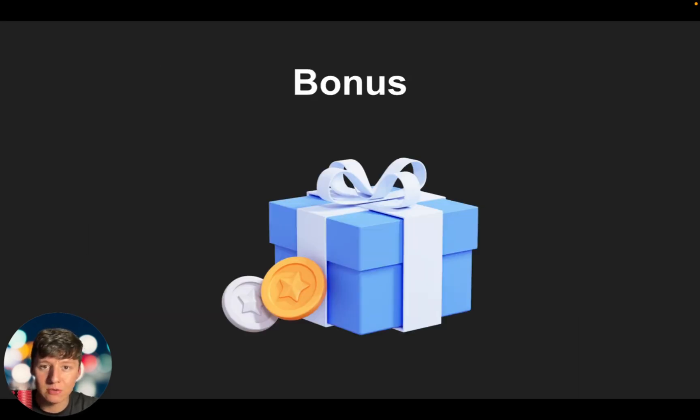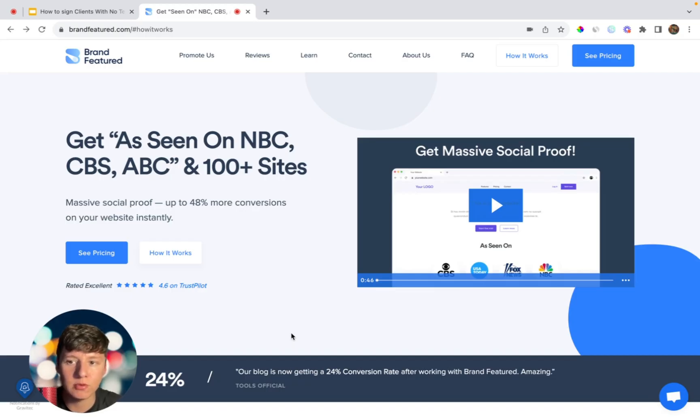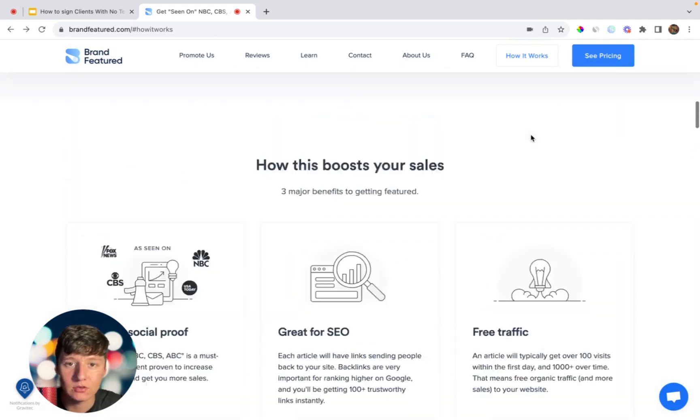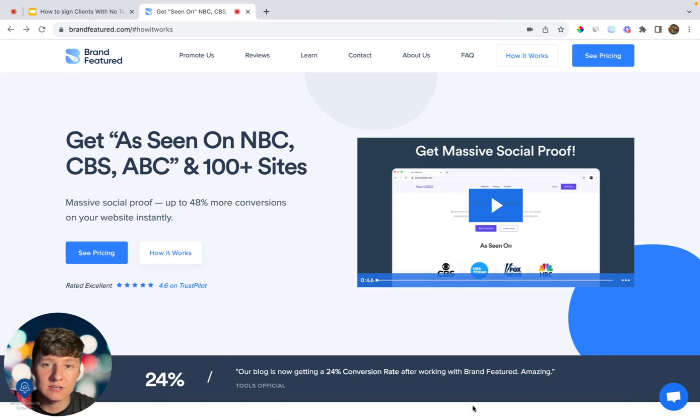As a bonus, there's a way to make your business look more credible and professional. You may have seen businesses with a banner on their website that says 'As Seen On ABC, FOX, NBC' — a banner like that gives a lot of social proof. There's a website called Brand Featured that will list your business on a bunch of those sites. It doesn't matter if you're brand new or just starting out — any business can use this service. I haven't seen any other GoHighLevel SaaS business using this, so if you implement it, it'll make your business look super legit. When you jump on demo calls, you can show prospects you're listed on major news sites, making it a lot easier to close clients.